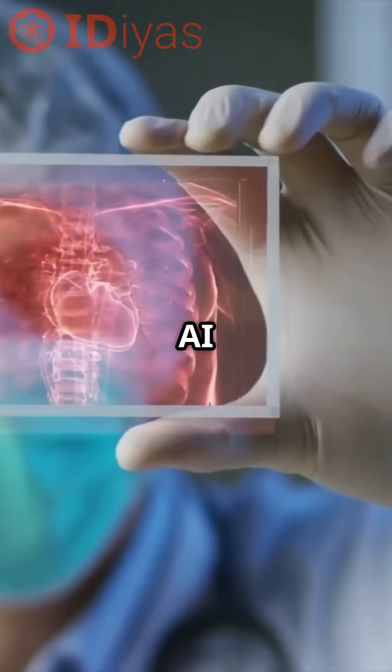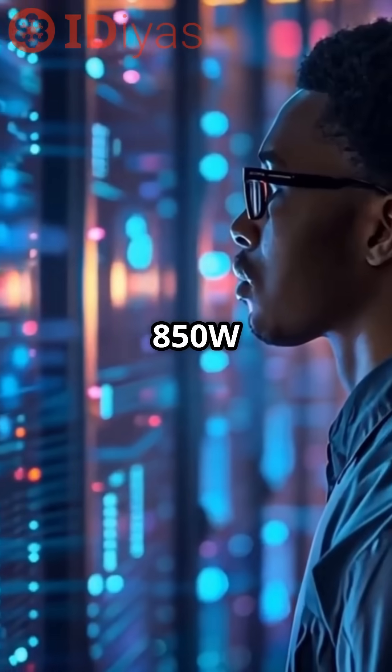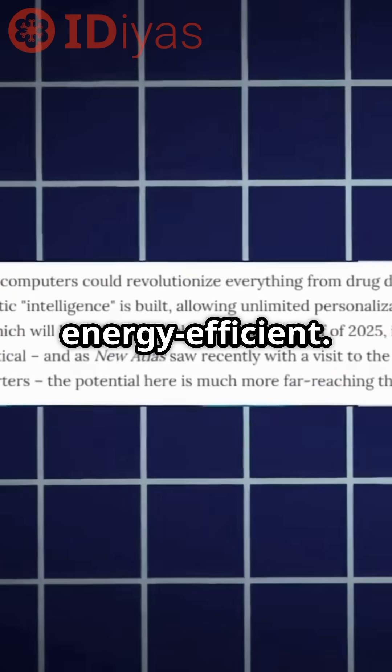Unlike AI that needs tons of data and power-hungry GPUs, CL1 operates on just 850W to 1000W per rack, making it super energy efficient.